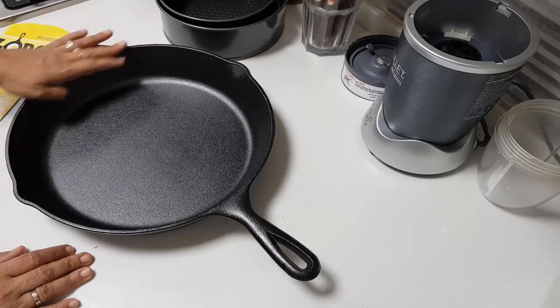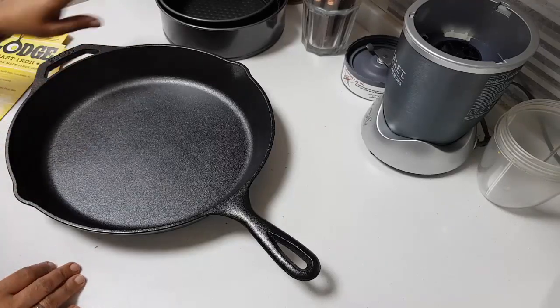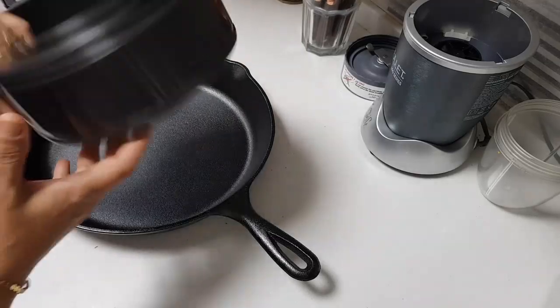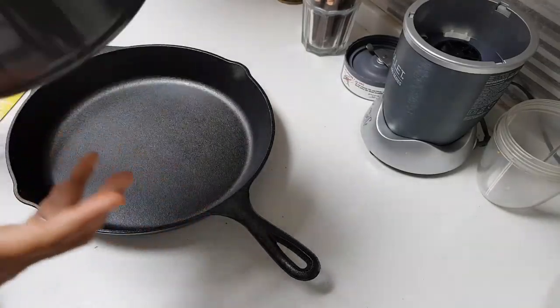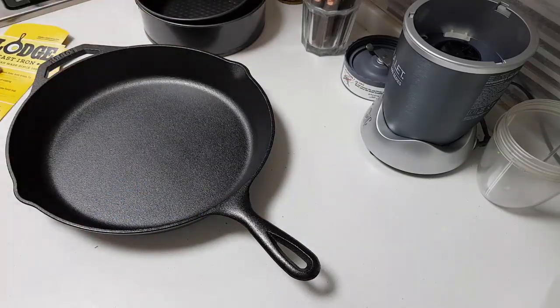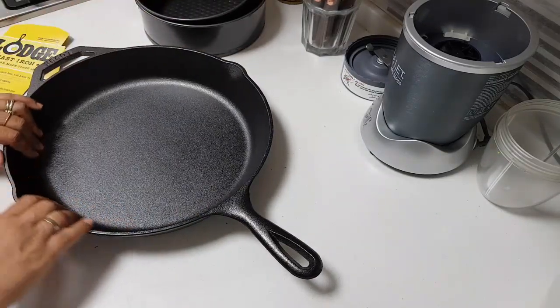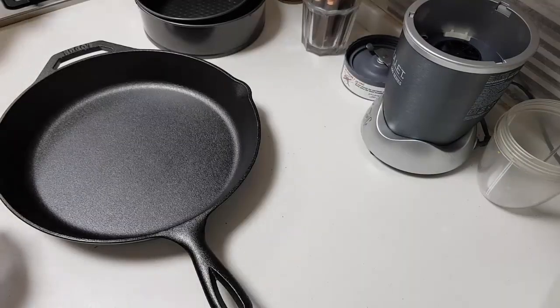I paid 159 dirhams for this, including shipping and everything. Otherwise it used to be so expensive all the time. And for these two tins together, I paid 17 dirhams on Lane — that's a fantastic buy! I got both of them. Wow — I love these for my cooking.